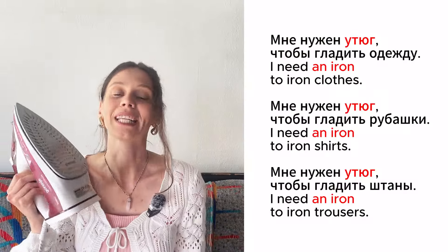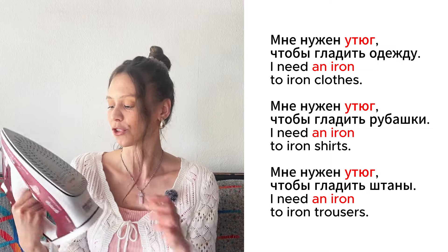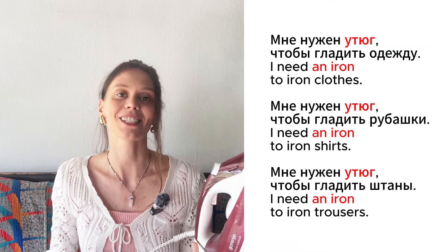Это утюг. Мне нужен утюг, чтобы гладить одежду. Мне нужен утюг, чтобы гладить рубашки. Мне нужен утюг, чтобы гладить штаны.